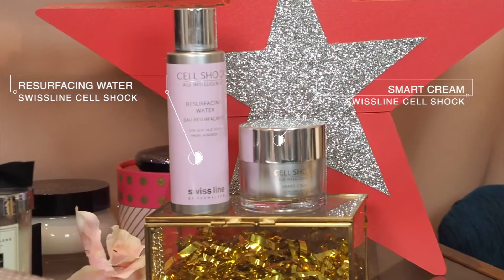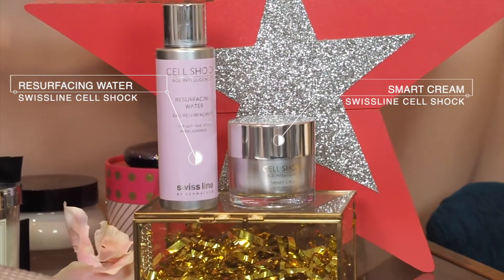Today the products I'm going to be talking about are the Swiss Line Cell Shock Age Intelligence products. If you don't know about Swiss Line, this is a Swiss-based brand with a really long history — it was founded in the 1940s. Their skincare is now used in luxury medical clinics and medispas. They've got a couple of different ranges, but the range I'm most interested in is their Cell Shock Age Intelligence, which is an anti-aging range using the latest technologies. I wanted to try these two products and let you guys know whether or not they worked.